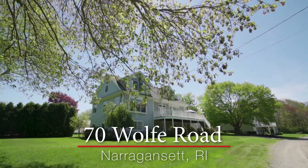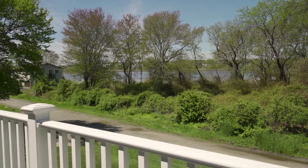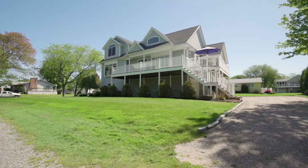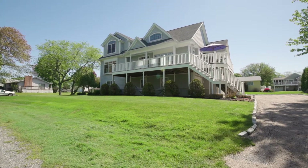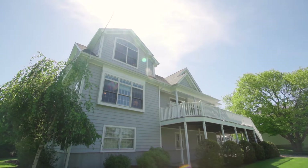Situated in the seaside community of Bonnet Shores, this magnificent property looks out over West Quag Pond and beyond. The multitude of oversized windows and vaulted ceilings throughout the home's open floor plan create an elegant setting in this fabulous home.